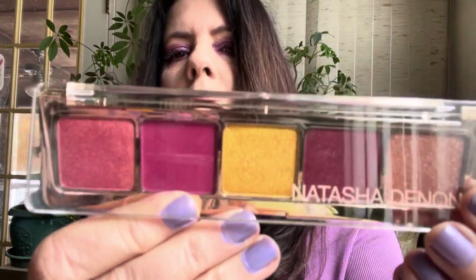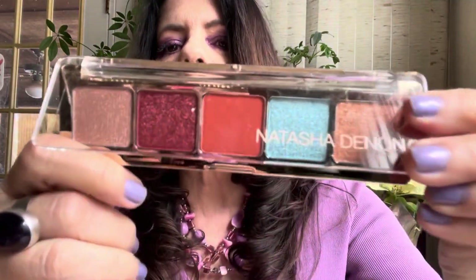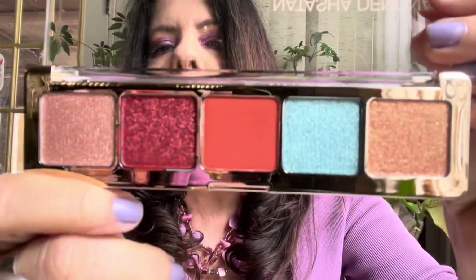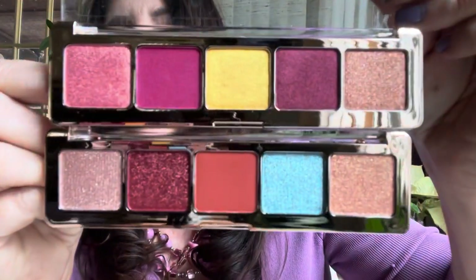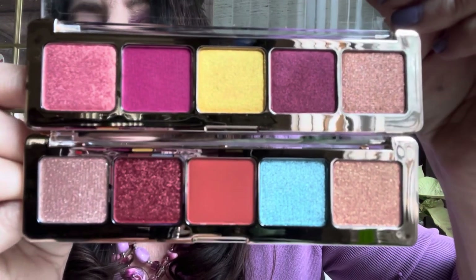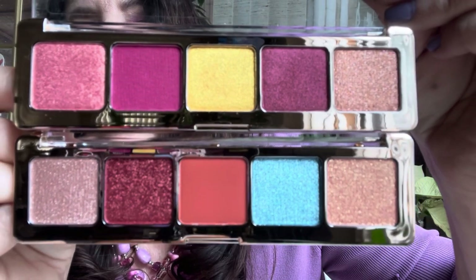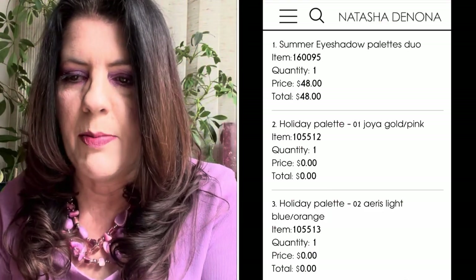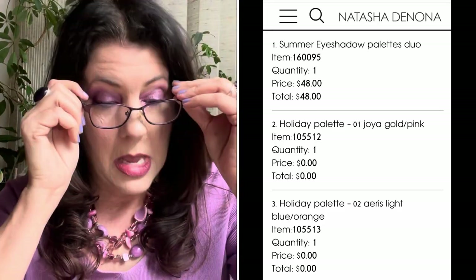In May, Natasha Denona had a BOGO. These were the holiday palettes from 2017 — Joya and Aries. I'd always heard so much about the formula. She did a $48 set, so I picked those up from Natasha Denona's website. They are so pretty and I haven't tried them yet but I've been wanting them for years. It was kind of like the Gemini palette — just kind of popped up at the right time.